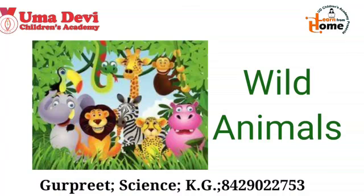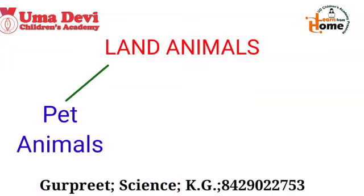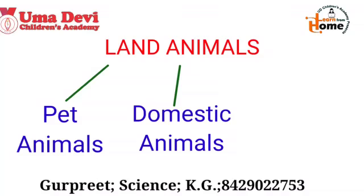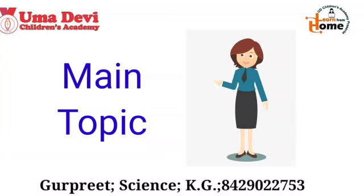So kids, what have we revised today? We have revised the land animals, in which we have learned about the pet animals, domestic animals, and wild animals. Good. Now let's go to the main topic.